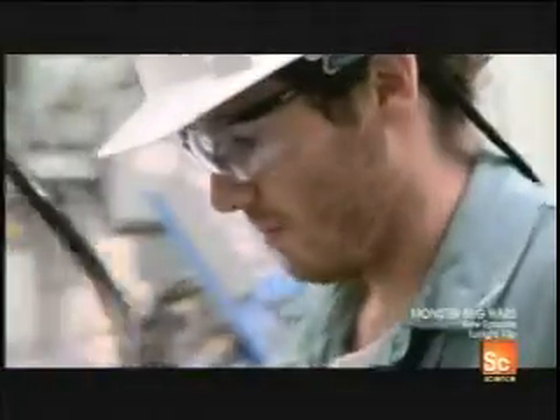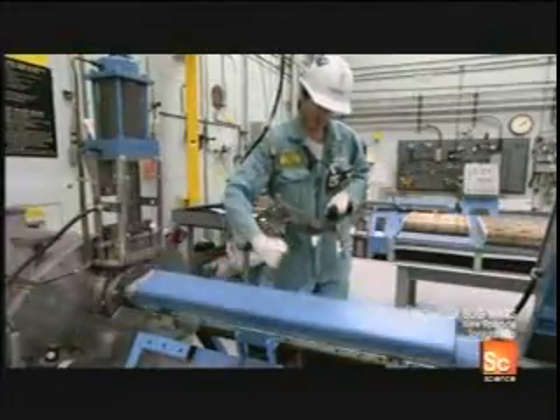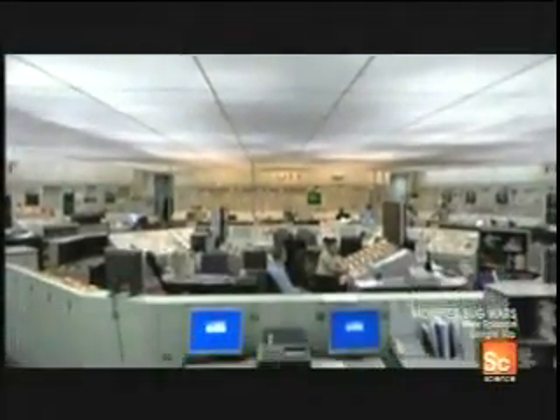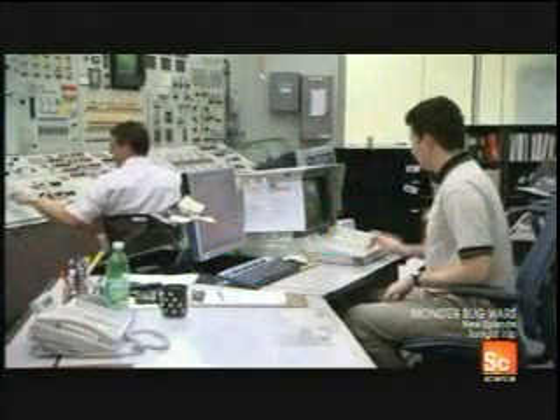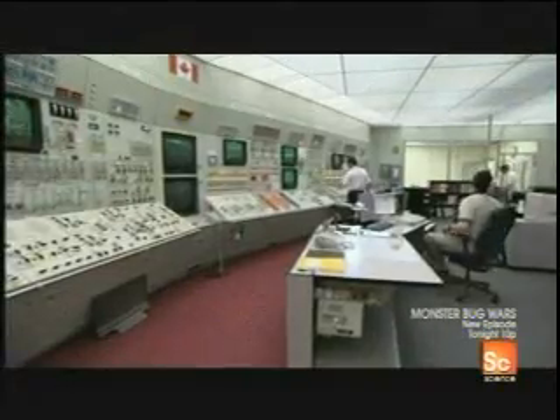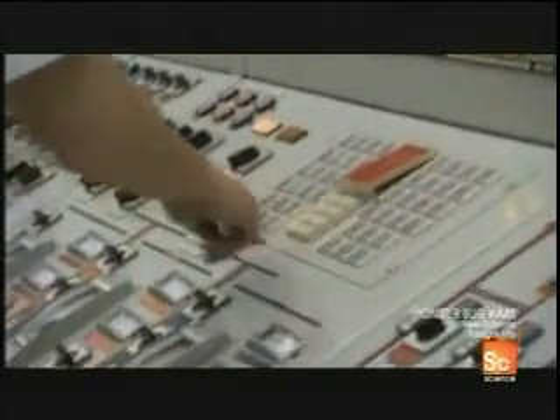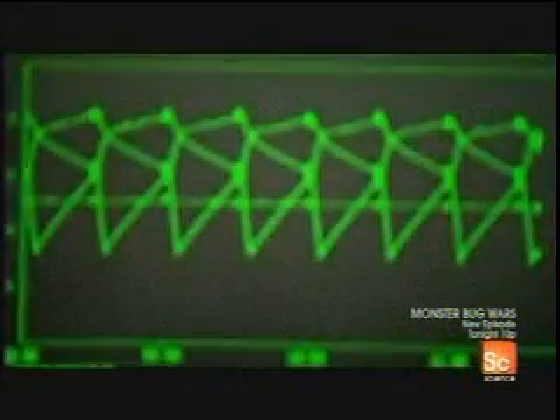Of course, the problem with nuclear chain reactions is you have to be able to stop them. Otherwise, you get what scientists call a nuclear meltdown. However, the guys in the control room are relaxed. Not only is the reactor sealed within 6-and-a-half-foot-thick reinforced concrete walls, it also shuts down automatically if the temperature rises or the pressure drops too quickly. This keeps the chain reactions in check and prevents a catastrophic explosion.